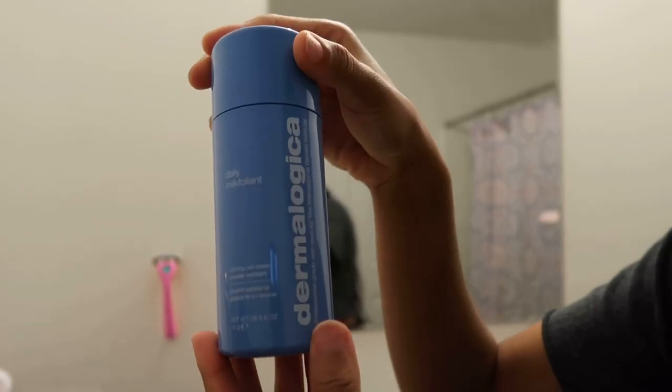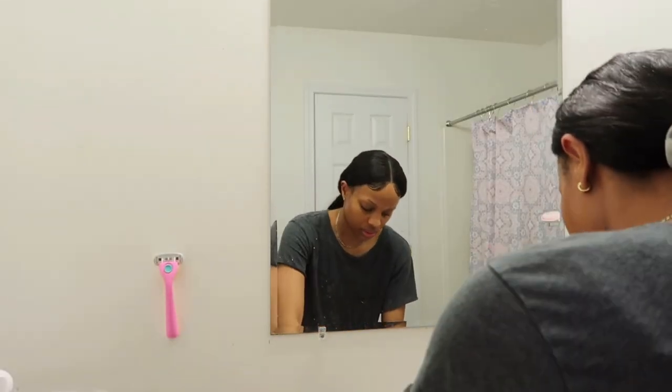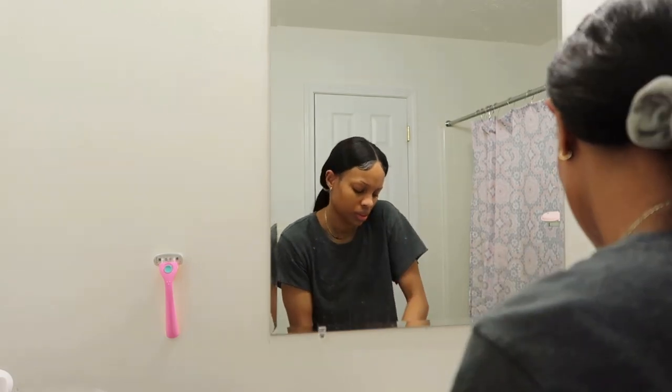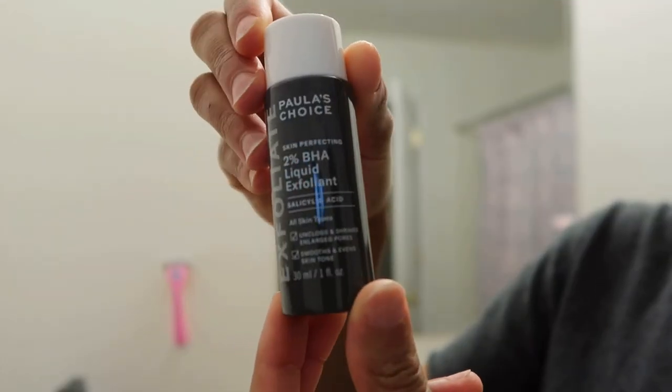For exfoliant, I like to use the Dermalogica Milkfoliant — that is a 10 out of 10. I love how the fine little beads feel on my skin; it's very soft and not harsh. In the exfoliant category, I also like to use the Paula's Choice 2% BHA liquid exfoliant. I really like using exfoliants, not all the time, but they feel good on my skin.